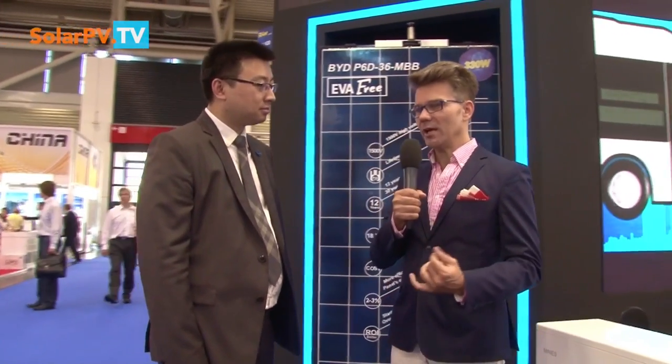You are one of the pioneers in energy storage at BYD and also in the world, because this is one of the pioneering companies in the technology. Could you tell us very shortly what is the story of energy storage at BYD?